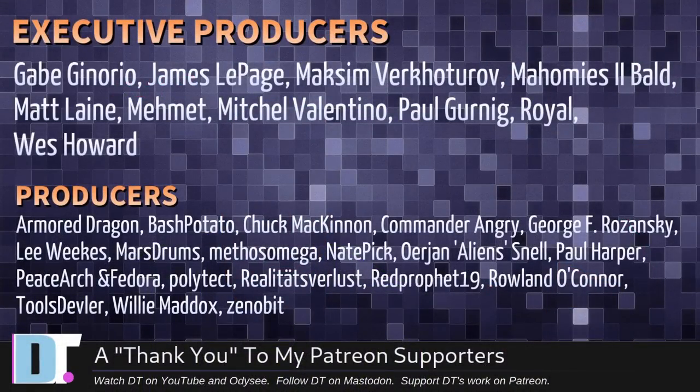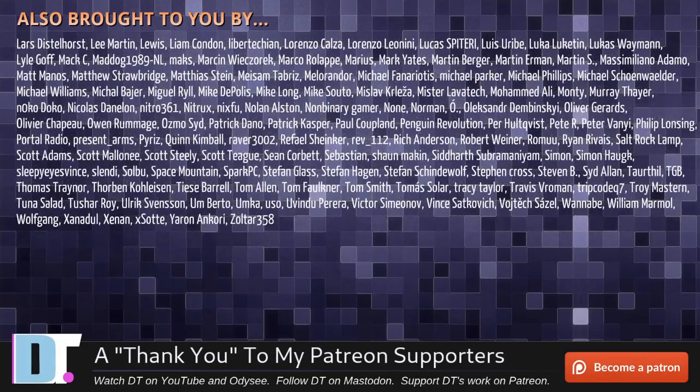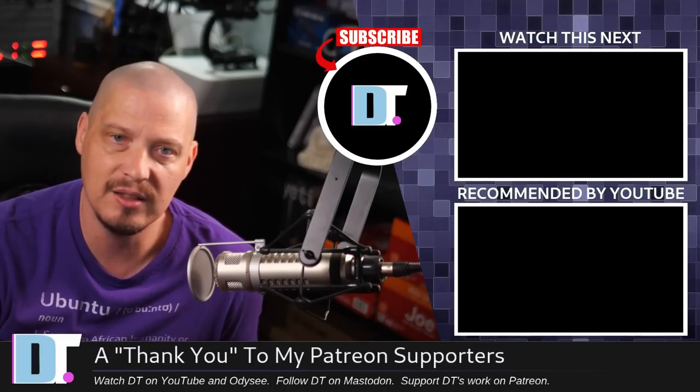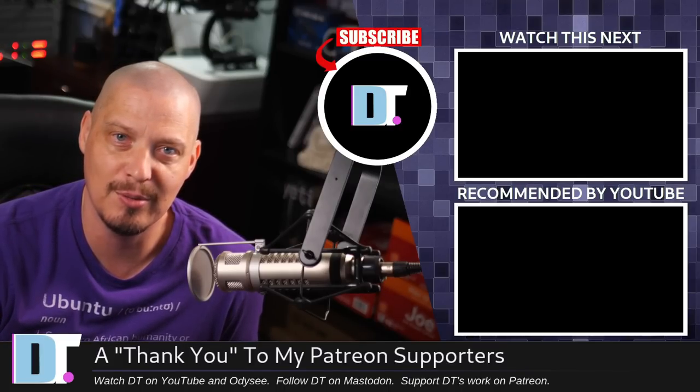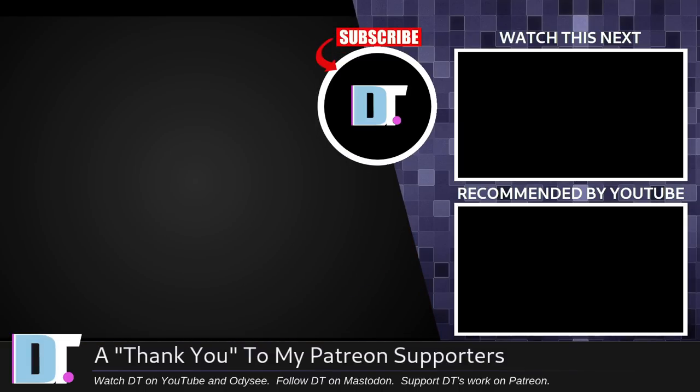Share your experiences down in the comments below. I need to thank the producers of this episode — Gabe, James, Maxim, Mahomes, Two Bald, Matt, Mimit, Mitchell, Paul, Royal West, Armored Dragon, Bash Potato, Chuck, Commander Angry George, Lee, Marstrom, Method, Nate, Erion, Paul, Peace, Harshan, Lord, Polytech, Realities for Less, Red Prophet, Roland, Tools, Devler, Willie, and Sinibit. These are my top-tier patrons over on Patreon. The show is also brought to you by all the supporters you're seeing on screen — I don't have any corporate sponsors, I'm sponsored by you guys, the community. If you like my work and want to see more videos about Linux and free and open source software, subscribe to DistroTube on Patreon. Peace. Maybe I should just boot directly into Emacs to update my system — we'll see you next time.